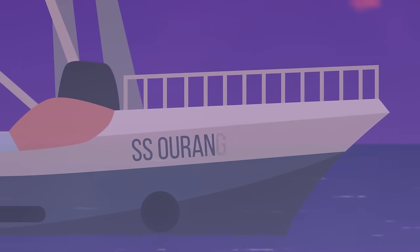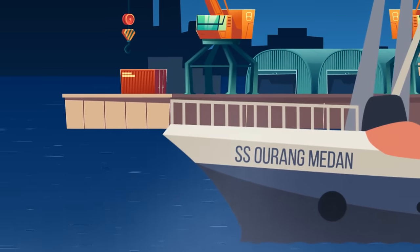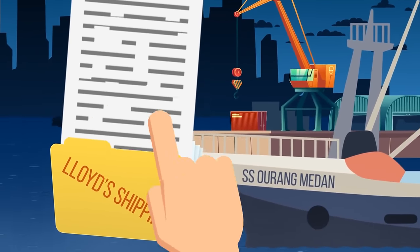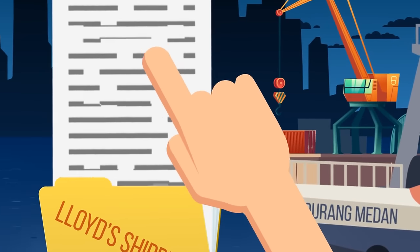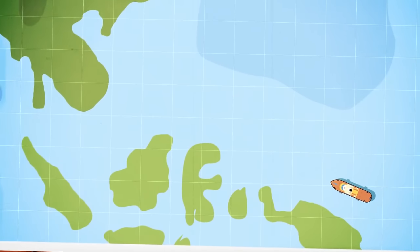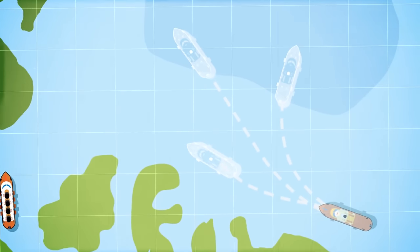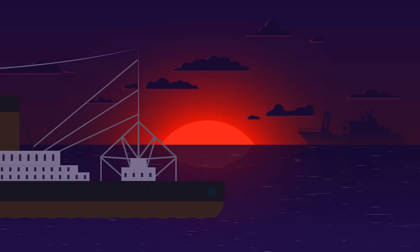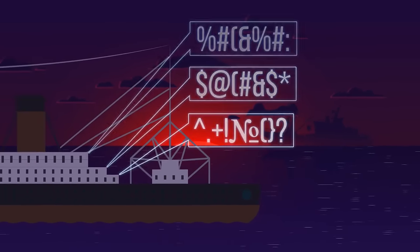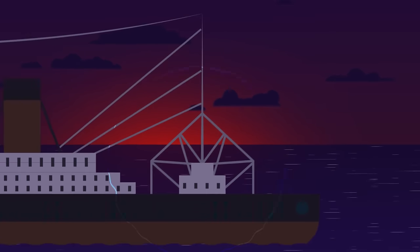The story of SS Orang Medan is one of the most puzzling ghost ship stories of the 20th century. No one even knows for sure if the ship actually existed — it wasn't recorded in Lloyd's Shipping, the International Register of Ships, making it either a tall tale or a vessel that avoided official recognition for shady reasons. According to most reports, it was carrying some unknown cargo in Indonesian waters when a distress call was received by another ship. The officers heard an SOS message, but its contents vary depending on the account. The message did not repeat and the crew of Medan didn't answer any attempts to contact them.